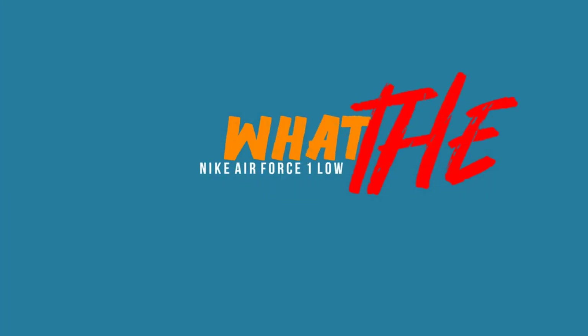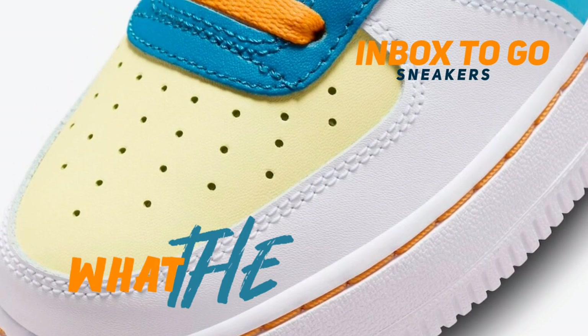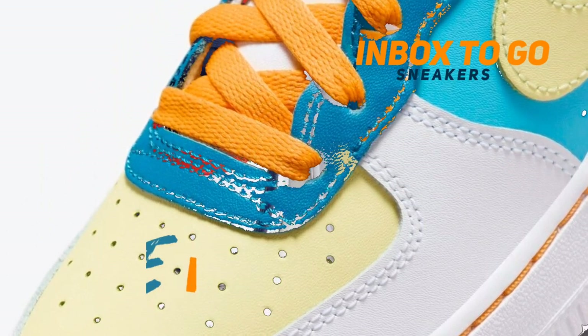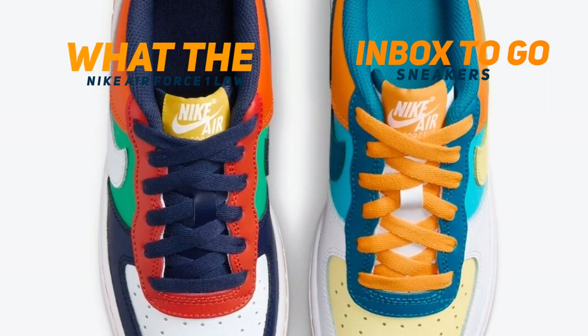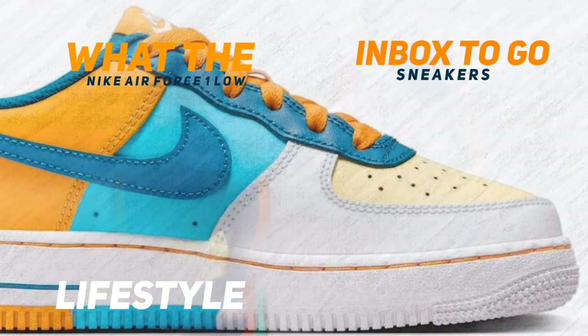The renowned Bruce Kilgore Air Force One Low is included in Nike Sportswear's upcoming 'What The' line, intended exclusively for children. Additionally, the Dunk Low and Air More Uptempo are part of this collection. Release information for the Nike Air Force One Low 'What The' Multi 2023 has been revealed.